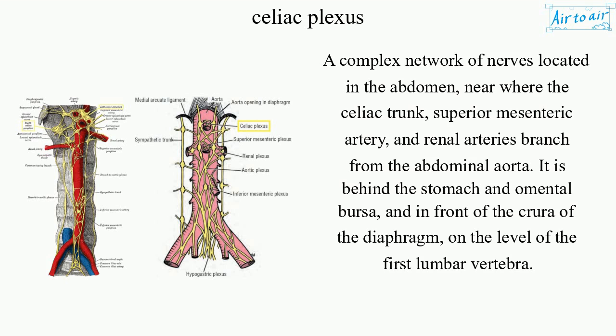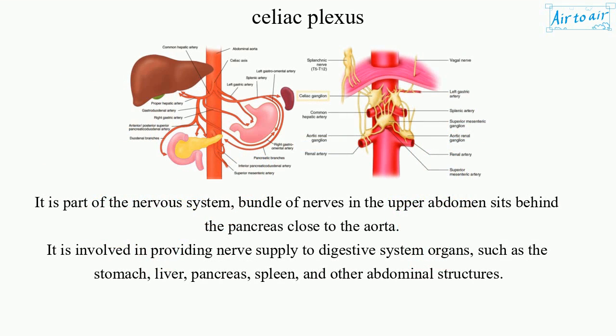On the level of the first lumbar vertebrae, it is part of the nervous system. A bundle of nerves in the upper abdomen sits behind the pancreas, close to the aorta.